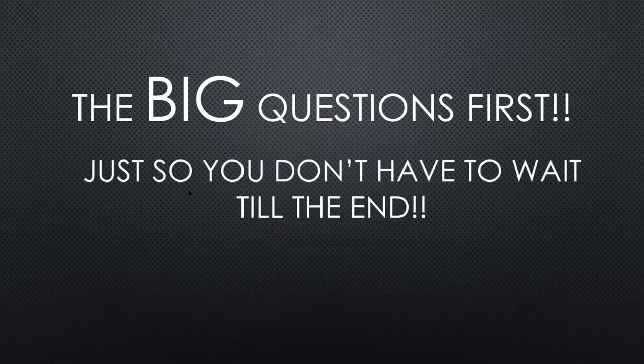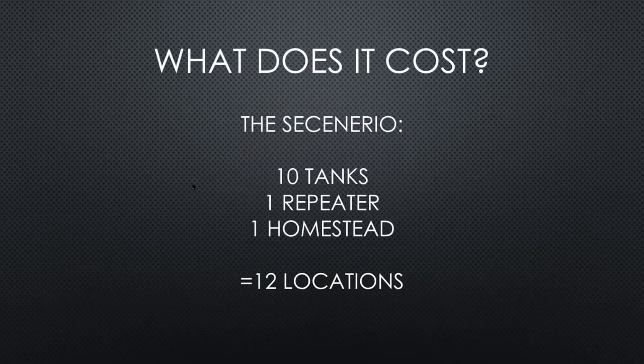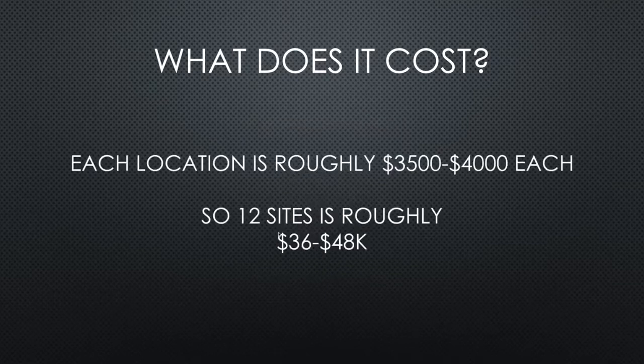Big questions first — what does it cost? If you're doing our type of network — we do others that go through Telstra, Optus, or satellite — if you had 10 water points, one repeater and a homestead, that gives you 12 locations at about three to four grand per location. So it's going to be about 36 to 48 grand for that type of setup. The economics really come back to labour replacement and how quickly you can get a return. Each farm is different and everyone has the opportunity to do those calculations on their own.